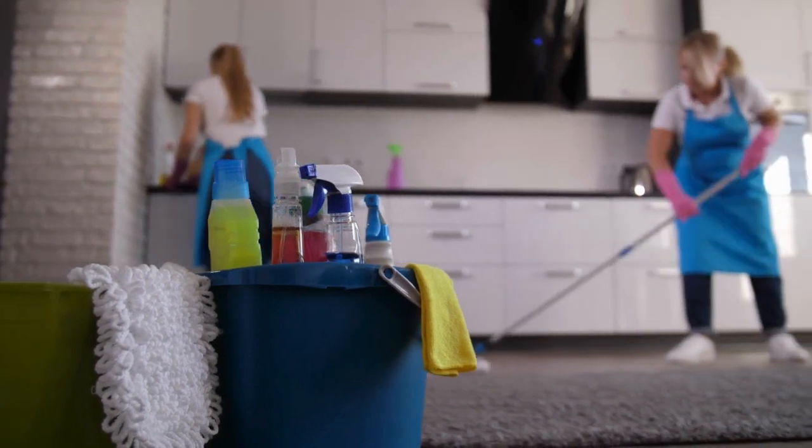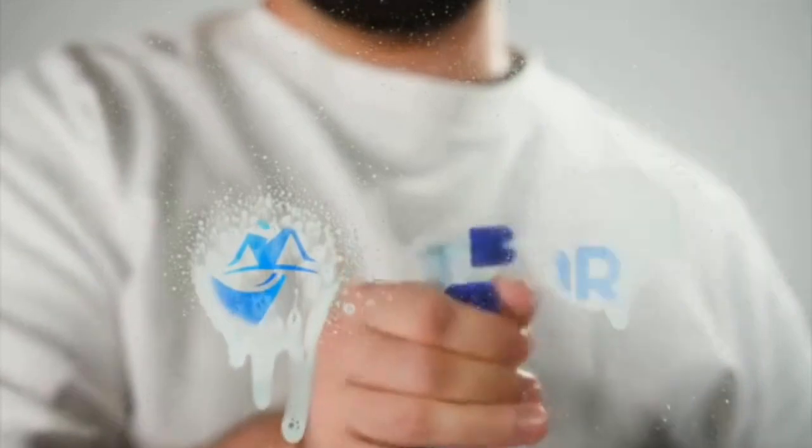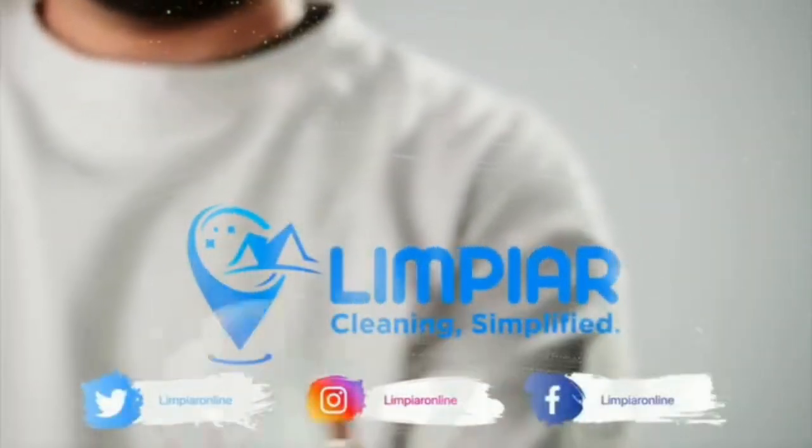With these secret tricks in your arsenal, you'll be able to achieve a perfect commercial cleaning every time. Thanks for watching. Don't forget to subscribe to our channel for more cleaning tips and tricks.